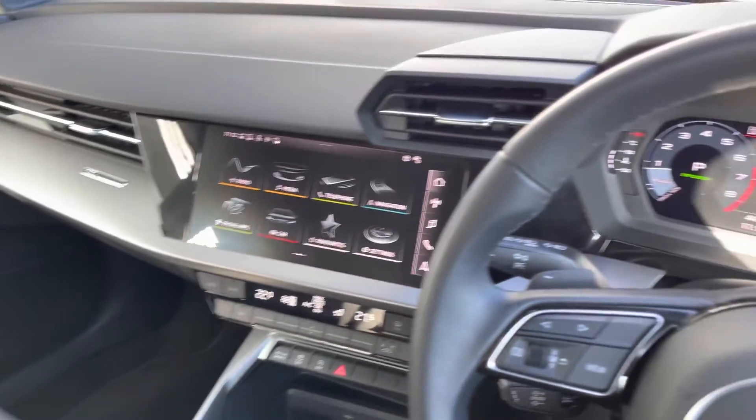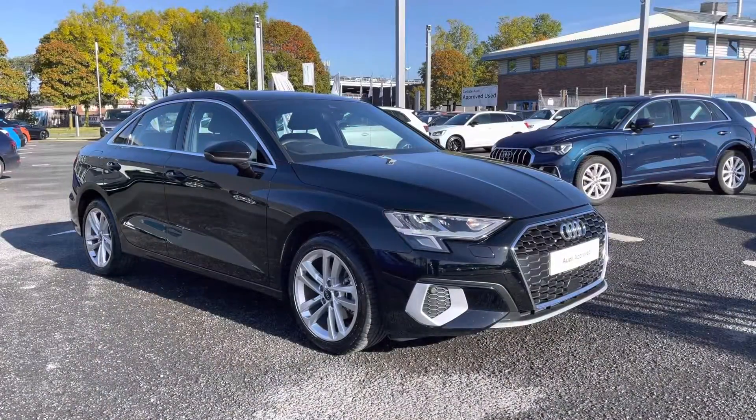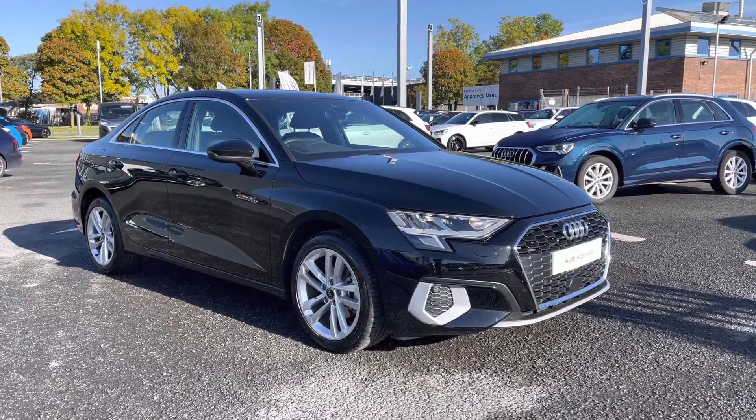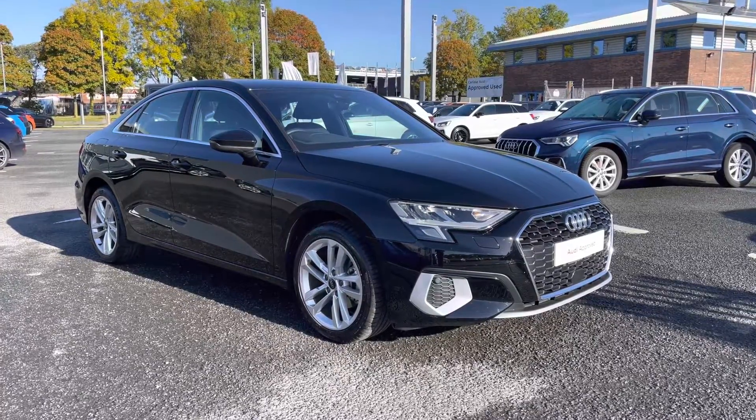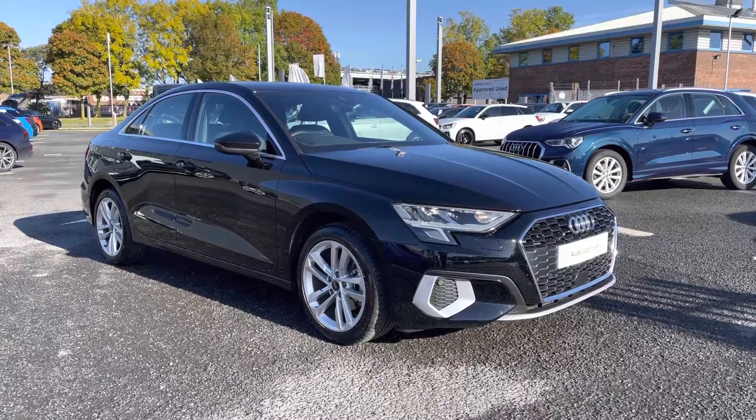Giving you a nice look back over now. If you'd like any more information regarding this approved used Audi A3 Sport Saloon, or for a personalised finance quote, please give us a call on 01228 371 516. Thank you.